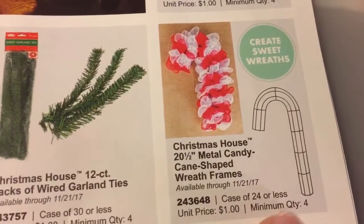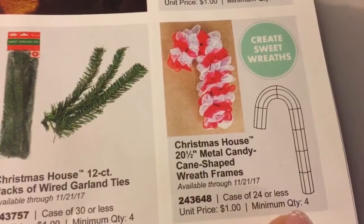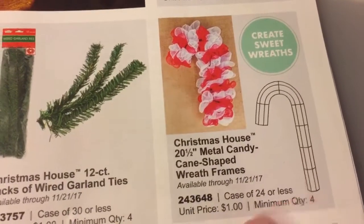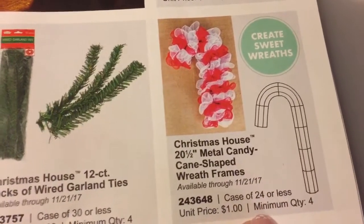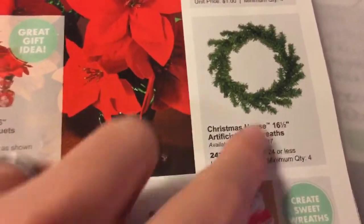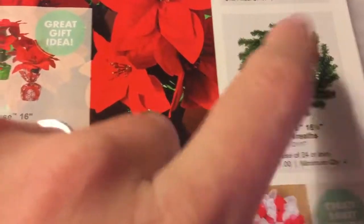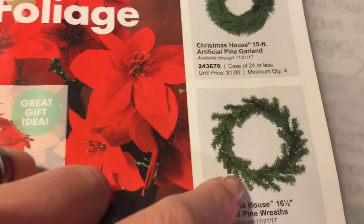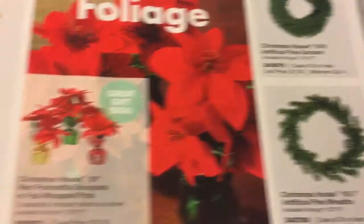You see how this says minimum quantity of four? I think I'm going to go online and just order those because I haven't been able to find those yet and I want to make sure I get them. And this is a nice wreath the way it is, because usually I only see these kind of wreaths — that'd be good to be on the lookout for.